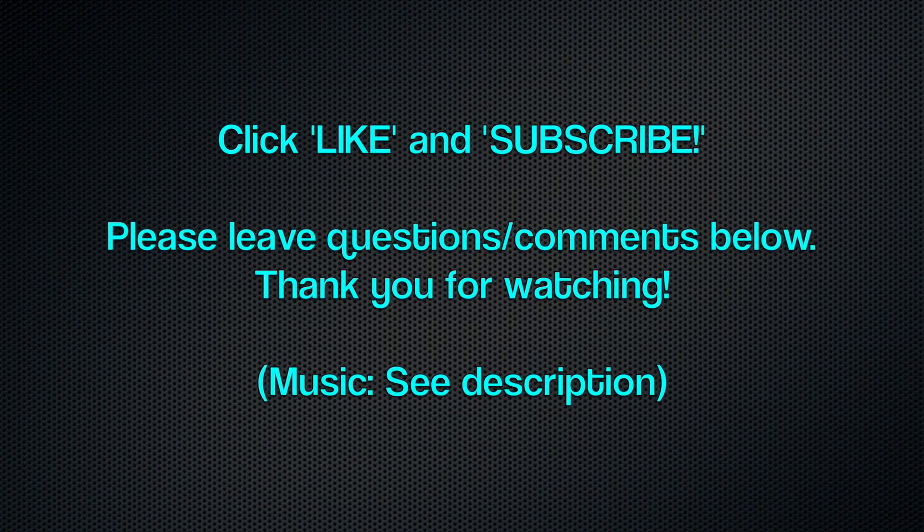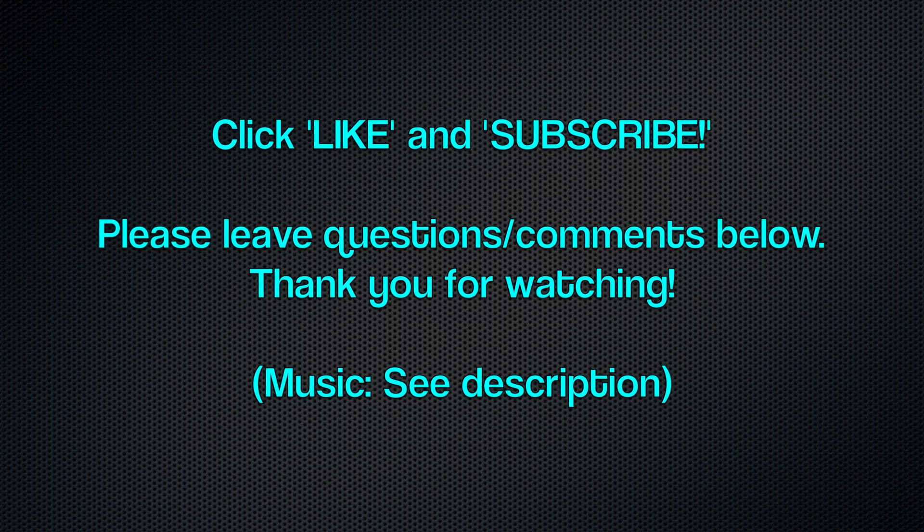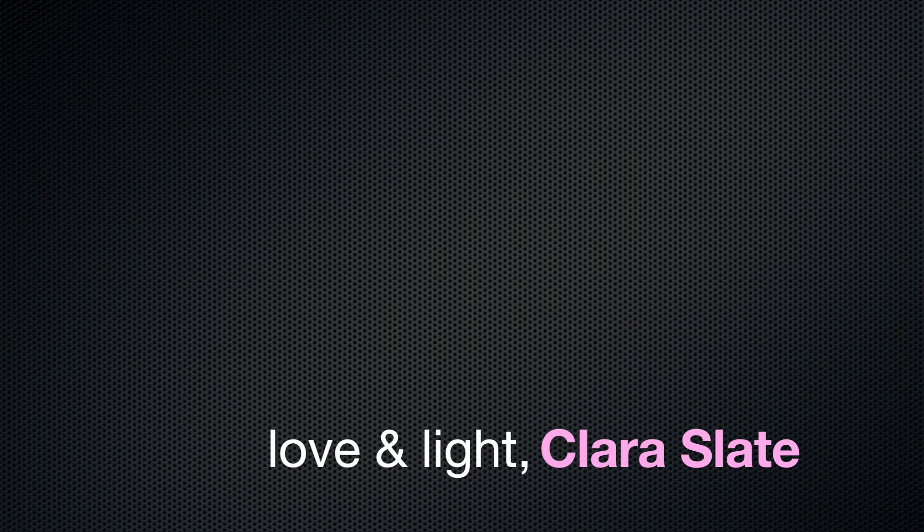Thank you so much to the people at NewDress for contacting me to do a review — I was very happy to do it and I'm so glad I did because I love all three of these items. Guys, just go ahead and check out their website below and I'm sure you will find something that you really like. That's it for this video, thank you so much for watching, take care, and I'll see you next time.